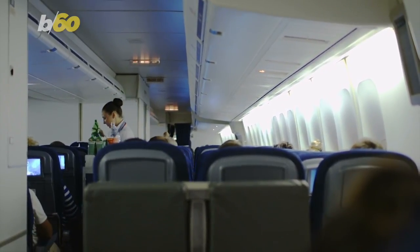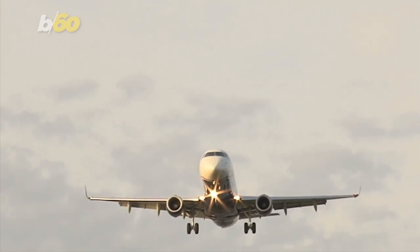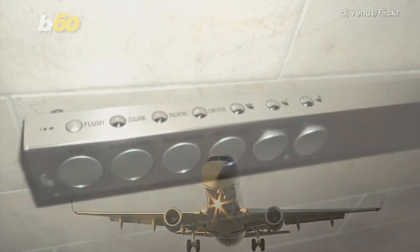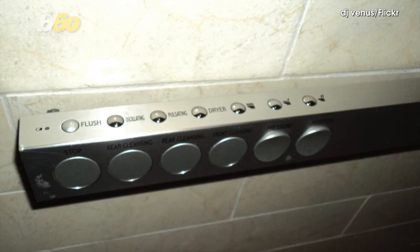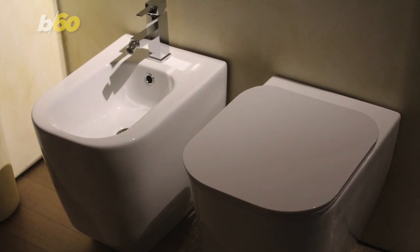Zodiac Aerospace reps say the new toilets will probably do best on Middle Eastern and Asian airlines, with passengers who are used to using bidets all the time. You would use a remote control on the toilet wall to control the water flow. There'd also be an LED lighting option using UV rays to zap the toilet clean between each person.